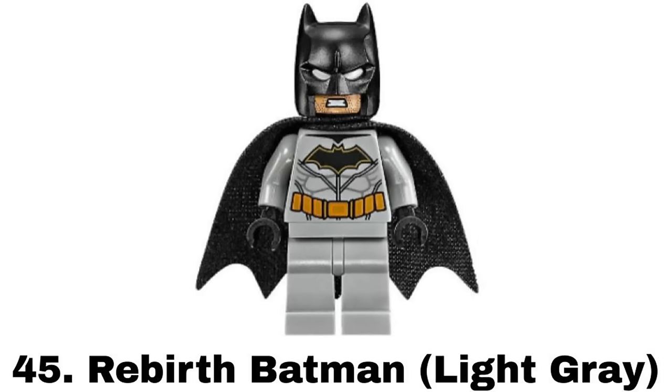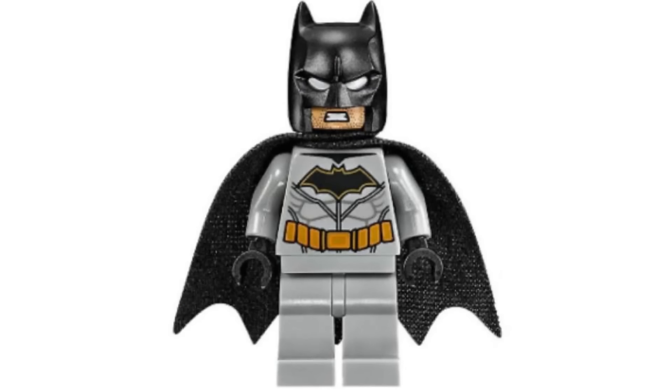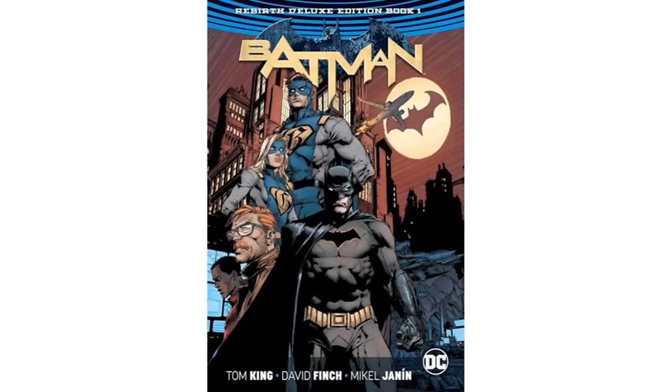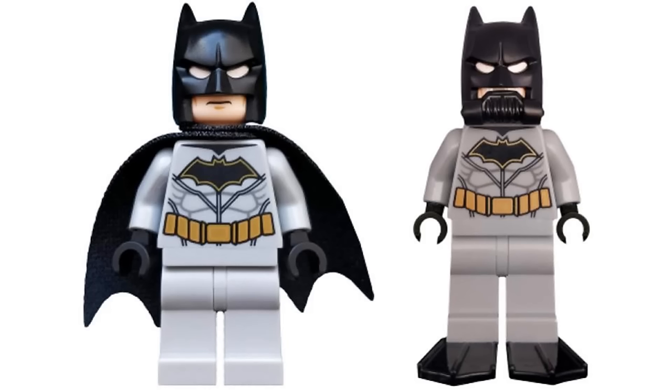Number 45 is Light Gray Rebirth Batman from a bunch of sets in 2018 and 2019, serving as the main LEGO Batman figure for those years. It seems to be based on the Rebirth comic suit. I like the design with the yellow outlining the logo but I don't love the light gray. I usually prefer darker gray for Batman and this is another figure that was kind of overused.